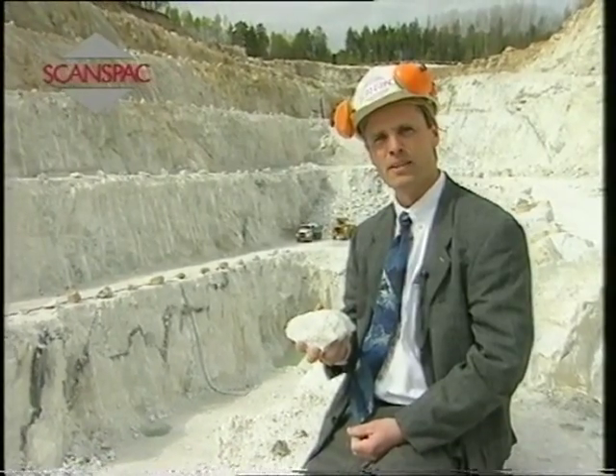More than two billion years ago, a violent collision of two continents occurred here, and the rocks of this area bear witness to that dramatic event. Today, the white compact-grain dolomite from Sala is an important raw material for the manufacture of paint, filler and building materials. Just a stone's throw from here lies Skanspak, one of the most modern filler plants in the world.